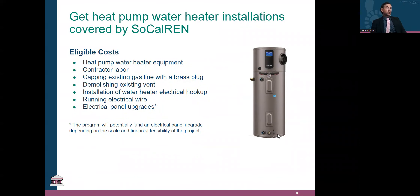Advancing to talk about eligible costs — they are extensive. The heat pump water heater itself will be covered, the contractor labor, the capping of the existing gas line with a brass plug, demolition of any existing vent necessary, installation of the water heater electrical hookup (a lot of these are 240 volts), and running any necessary electrical wire. Electrical panel upgrades have an asterisk — we will potentially fund that, but it is assessed on a case-by-case basis, as costs can sometimes exceed what the program can cover at 80 or 100%.